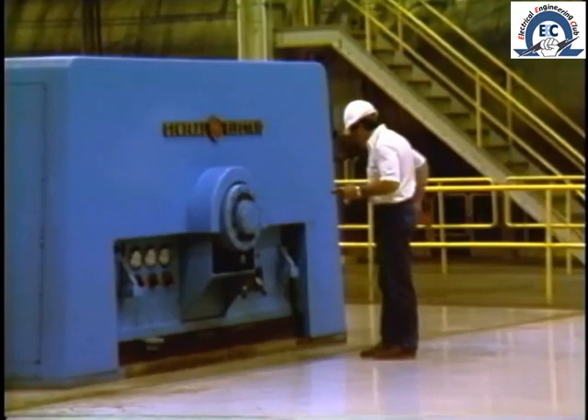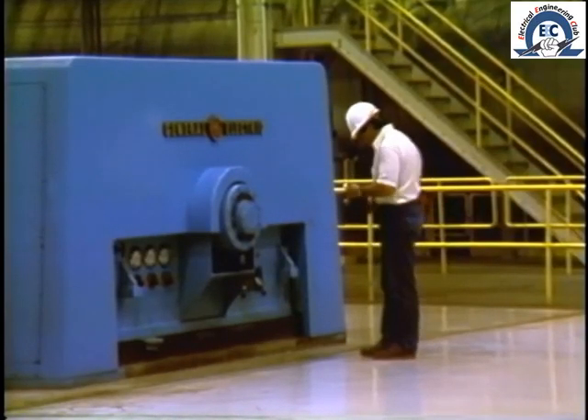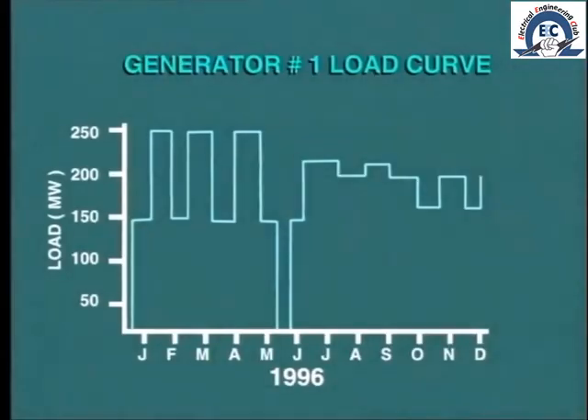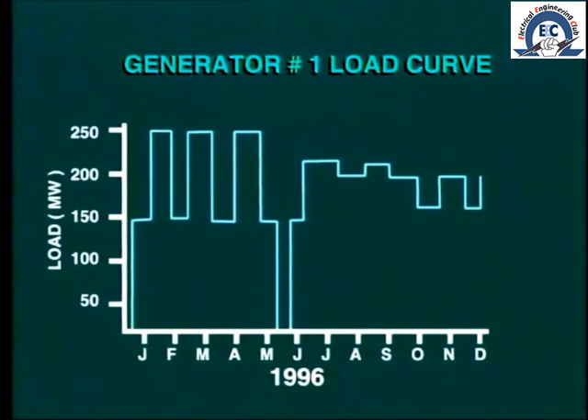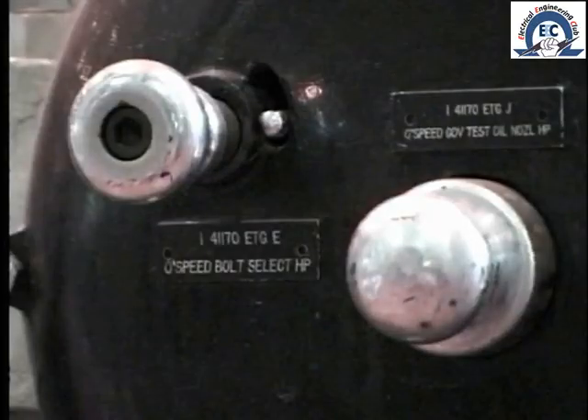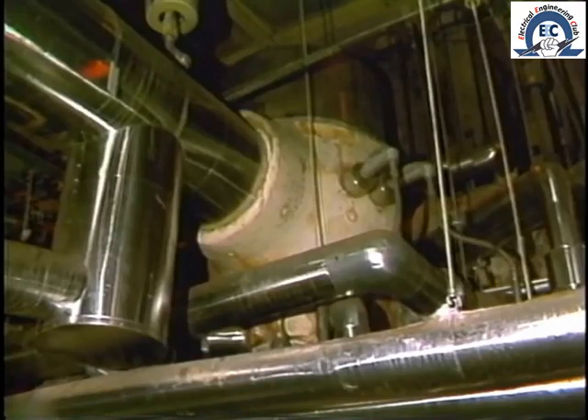It is vital that all protection devices be tested regularly to ensure that they will actually operate when required. In some plants the turbine generator may remain on load for long periods. In this case some form of simulated test may be carried out — for example, partial operation of the overspeed trip is actuated, but actual tripping of the turbine is blocked.